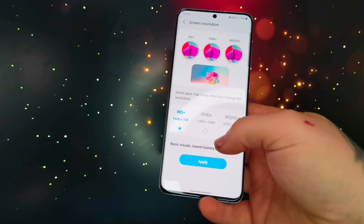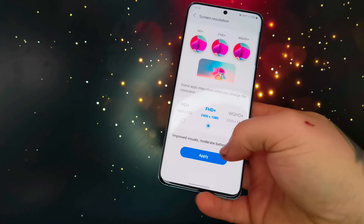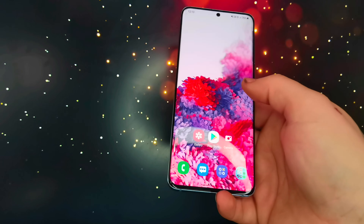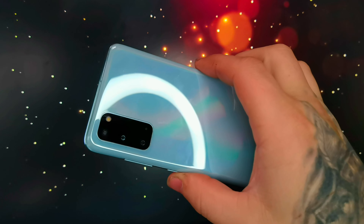I'm currently running at 720p resolution and honestly it looks great. The battery still goes down really fast though — if it keeps doing that I'll switch to 1080p to get a bit more sharpness. But yeah, it's worth buying, especially for the price.